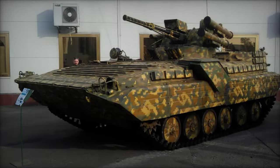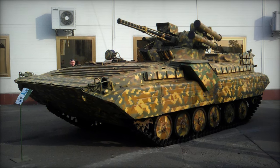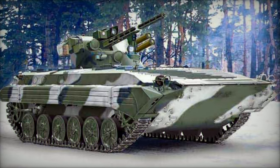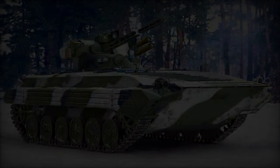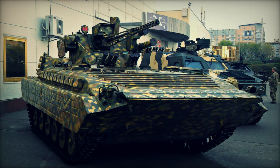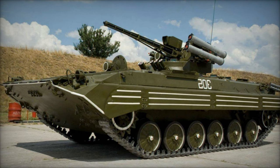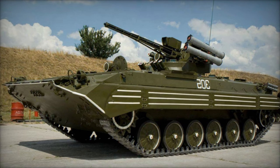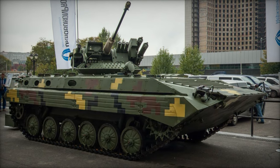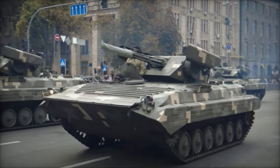The BMP-1U Shkval stands as a testament to the enduring legacy of the BMP-1 family of armored fighting vehicles, embodying the principles of versatility, firepower, and mobility that have defined Soviet-era military technology. With its upgraded armament, enhanced protection, and advanced capabilities, it represents a formidable asset on the modern battlefield, capable of fulfilling a wide range of roles and missions with precision and effectiveness. As armored warfare continues to evolve, the BMP-1U Shkval remains a steadfast symbol of innovation and adaptability, ensuring its enduring relevance in contemporary conflicts around the world.